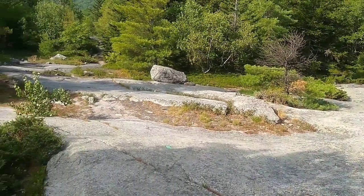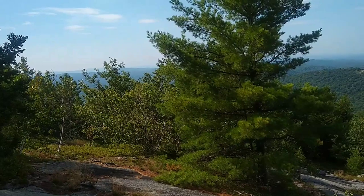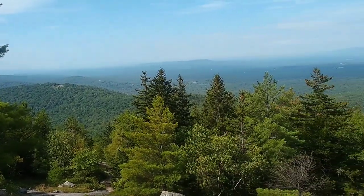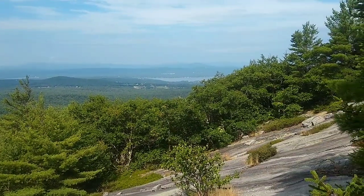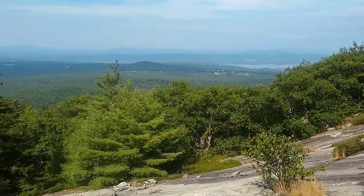We've come up to a bit of a scramble here as we head down Piper and toward Whiteface. Check out this view it's giving us — very nice. I love getting views of lakes from the mountains.